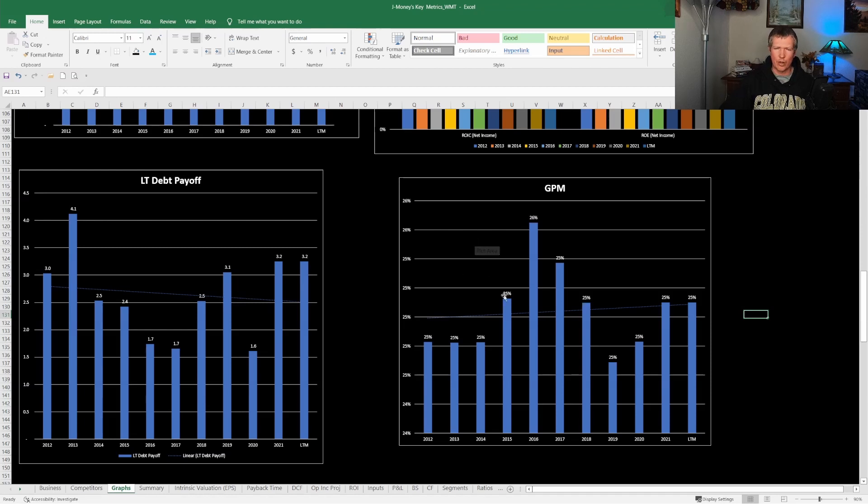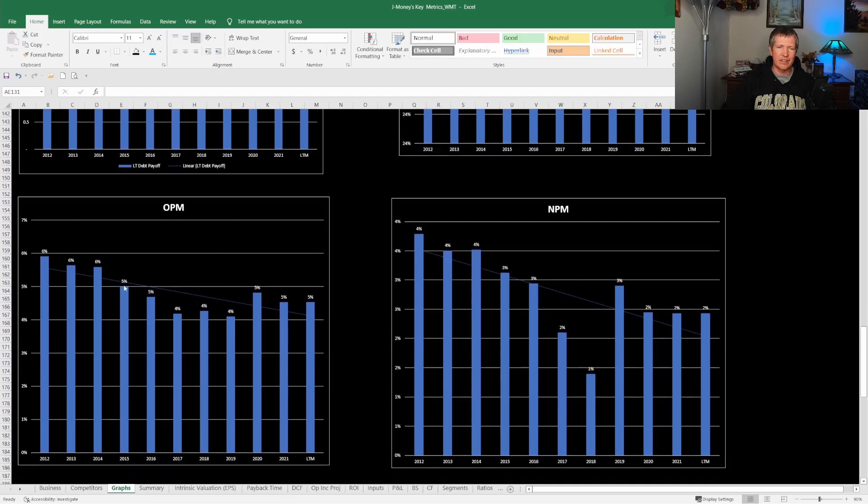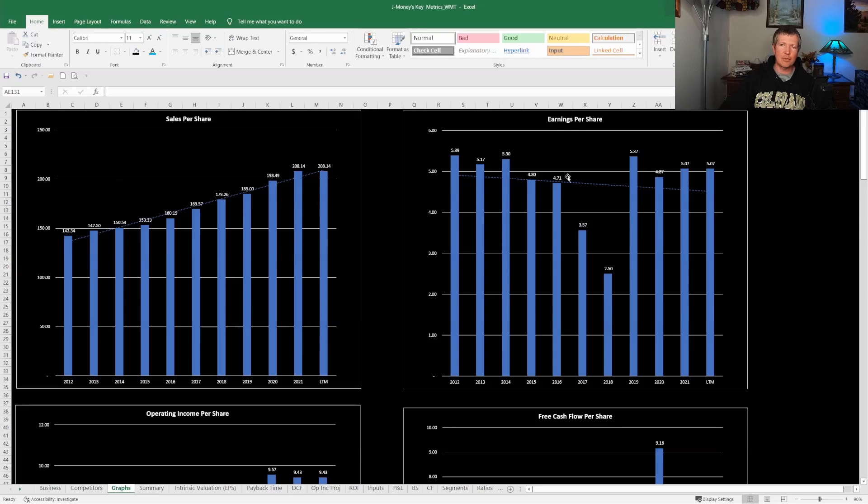Gross profit margins are about 25% — pretty even historically. Operating margins have been between 4% and 6%. Net profit margins are where it gets interesting: you can see them dropping from about 4% down toward 2%, so the trend has been declining. But earnings per share has been pretty much flat over the last 10 years. Why would net profit margins drop but EPS stay flat? Because they're buying back shares — the buybacks are increasing earnings per share for shareholders, which is what's keeping EPS stable even as net profit margins have declined.